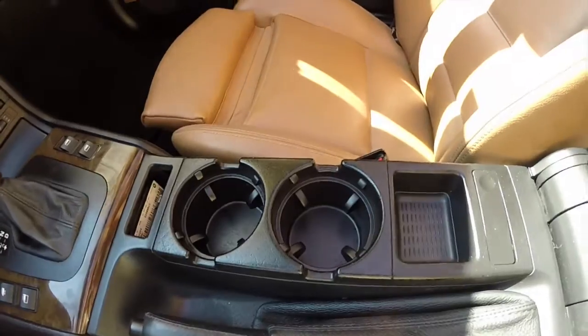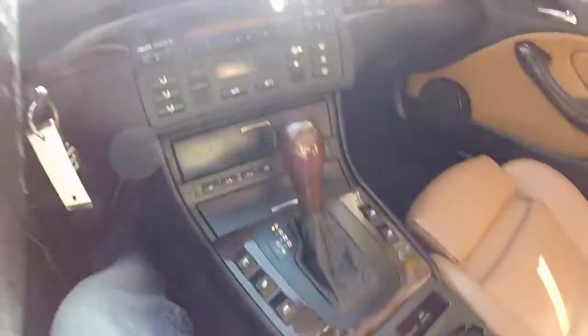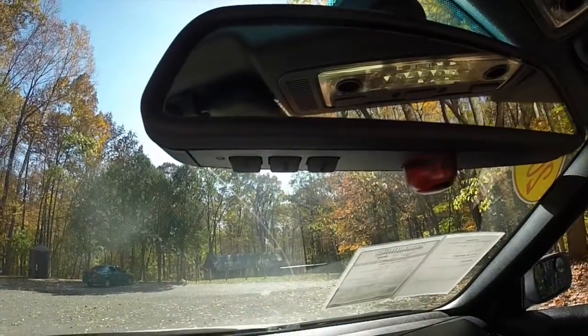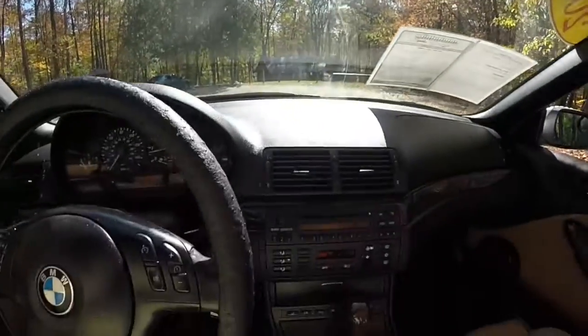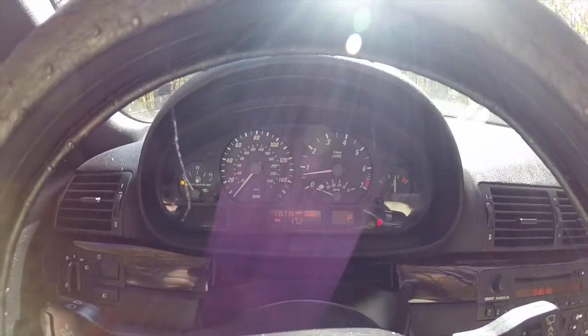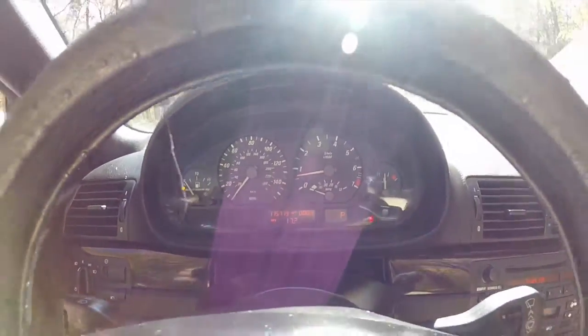The vehicle has dual cup holders. Overhead on the mirror, you have the Homelink universal garage door opener. Currently, this vehicle has 115,719 miles on it.